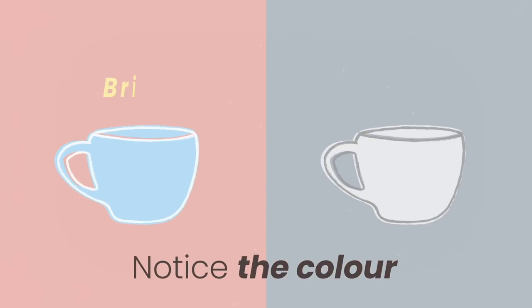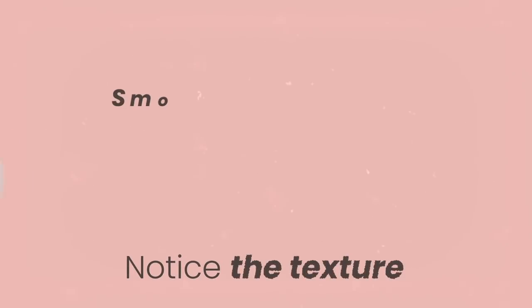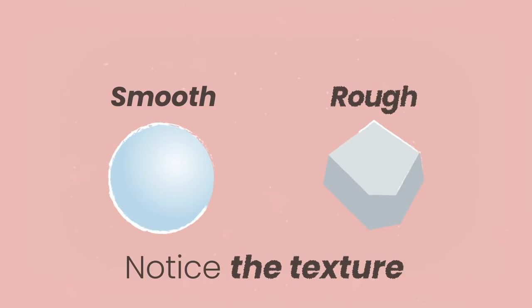Is it bright or dull? Notice how the colour changes depending on the shade or light. Notice the texture of the object and if it is smooth or rough, and how the object sits in its surrounding environment.